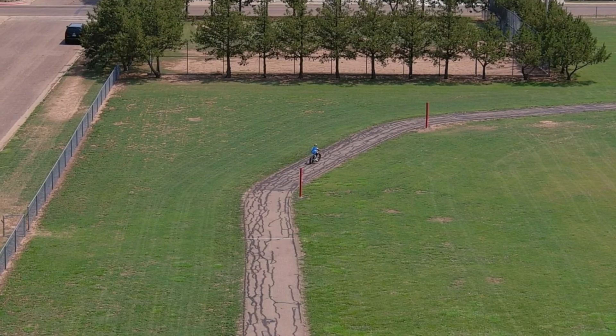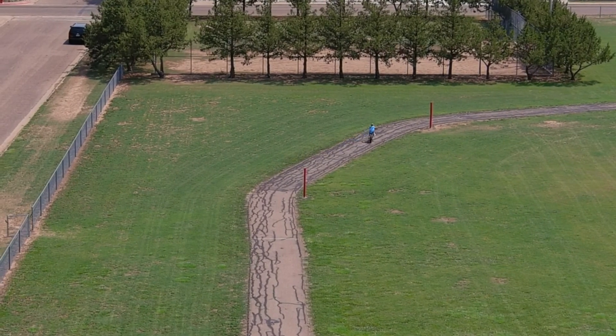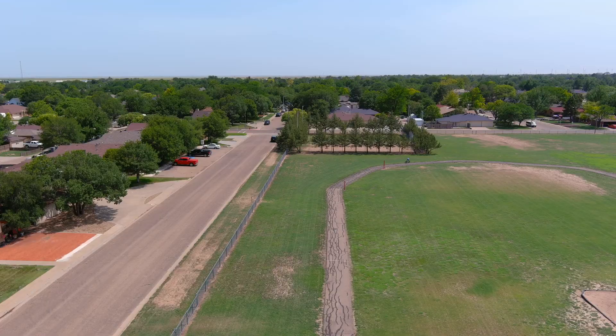I think this is going to be a great drone for what I'm going to use it for. Get ready, because you're going to get to see a lot of footage.